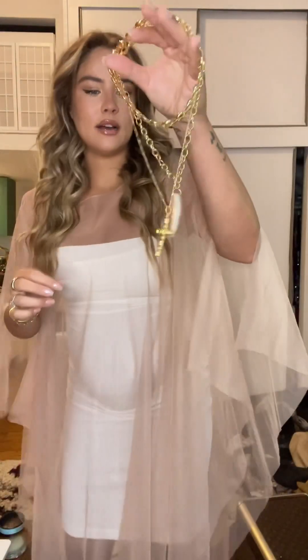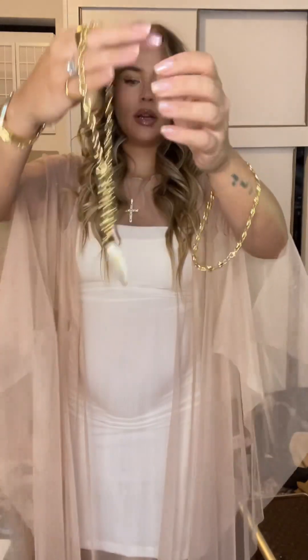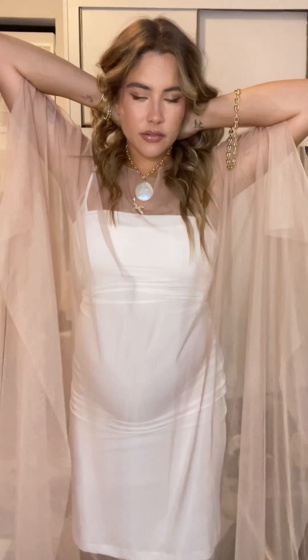I want to do a cool necklace stack for jewelry. I have some of my new Jayna pieces and I wanted to wear this cross — it's long enough, I think it'll look cool. It's kind of subtle. Then I have this really big one, it's like a big pearl, but the chain is really cool — you can hook it into itself to make it shorter if you want.